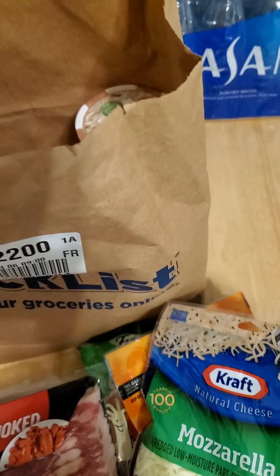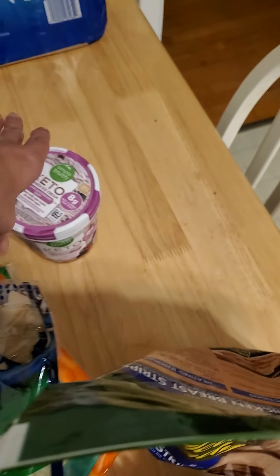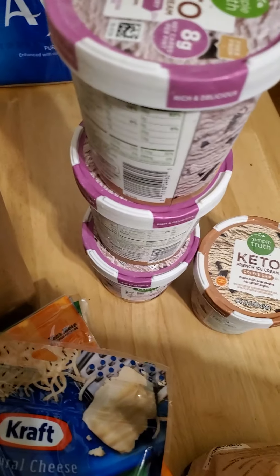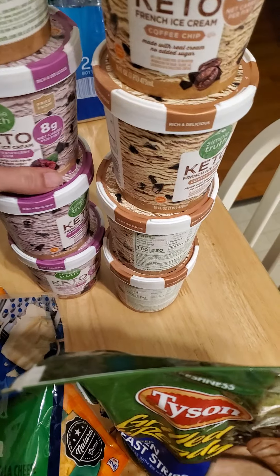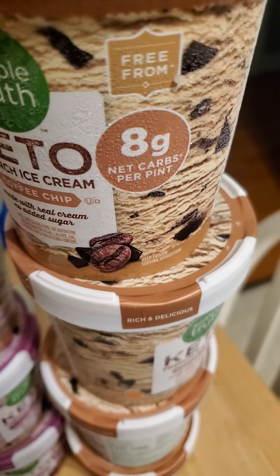I also got lots of the Kroger brand keto ice cream, which is one of my favorites. It's the Simple Truth Keto brand — the black raspberry chip and coffee chip are my favorites. When they have it in stock I really stock up. I basically asked them to keep adding it to my cart.